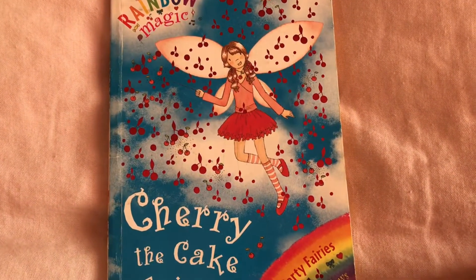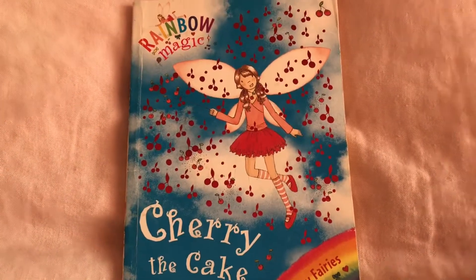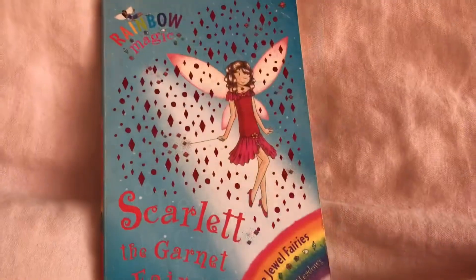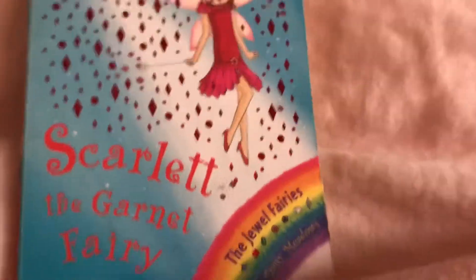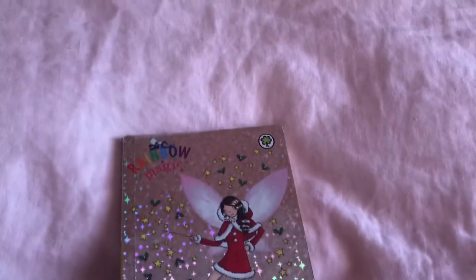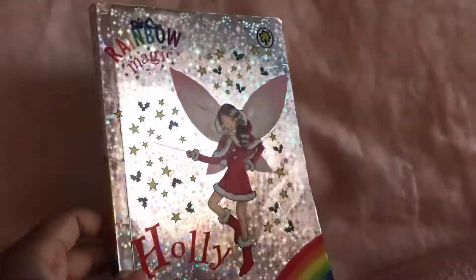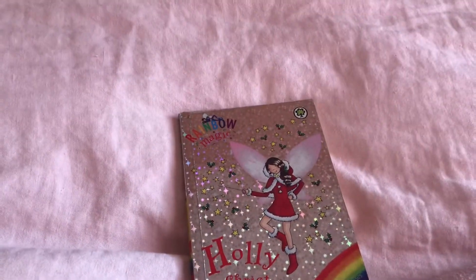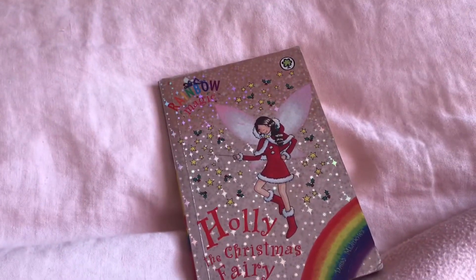Cherry the Cake Fairy. I know her top isn't actually red, but her skirts and shoes and the ribbons in her hair and her necklace are definitely red. Scarlet the Garnet Fairy — she looks really pretty with her shoes. Holly the Christmas Fairy. Let me say, her cover is so amazing. Look how shiny and shimmery the cover is. I just love the Rainbow Magic Fairy books with the really shimmery sparkly covers, and Holly definitely has that kind of cover.